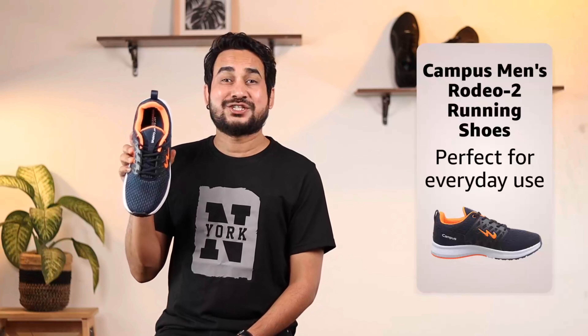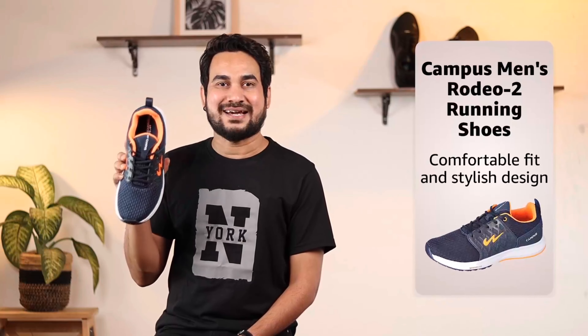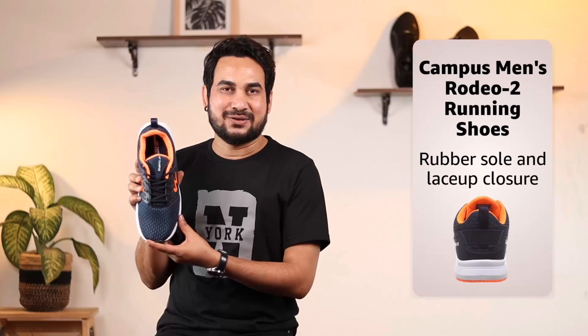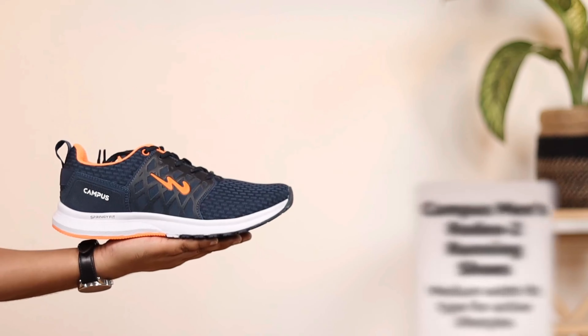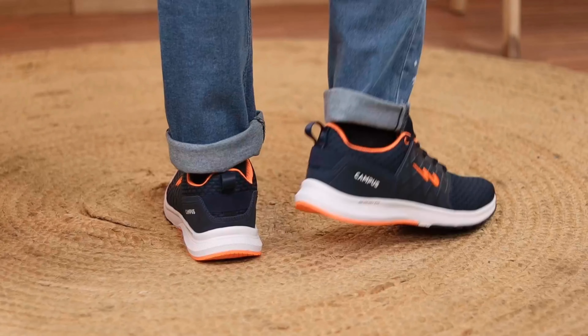Hey guys, this is Pawan and I have something special for you. Introducing Campus Men's Rodeo 2 Running Shoes. The shoes are perfect for everyday use with a comfortable fit and stylish design. Featuring a rubber sole and a lace-up closure, the shoes will keep your feet comfortable all day long. The Campus Men's Rodeo 2 Running Shoes offer a medium-width fit type that is ideal for active lifestyles.